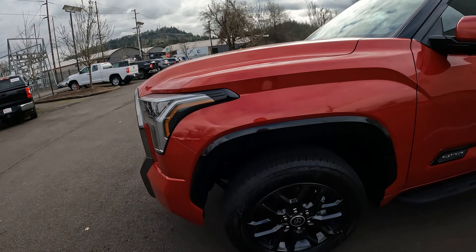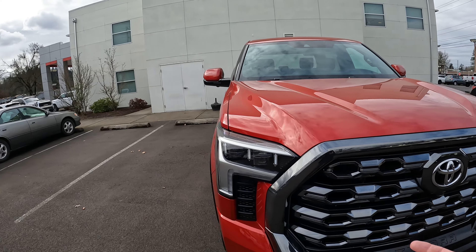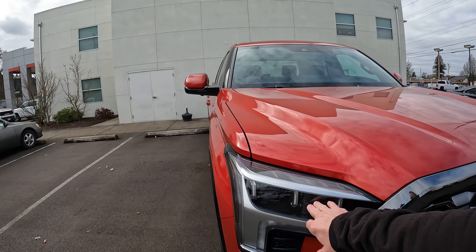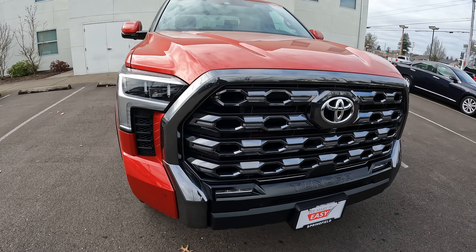They do have the gray wheels. I kind of wish they had used the TRD off-road wheels — I think that would have been a great combination — but it still looks good. They do have the satin finish on the grille, which is actually a good look with the package the way it's set up. The Platinum model comes with all the extra features, so it's got the upgraded premium LED headlamps and LED fog lights.